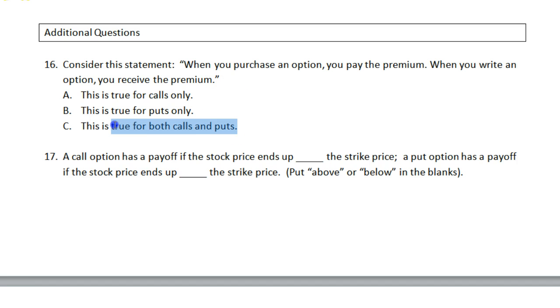So it doesn't matter what kind of option you're talking about — if you purchase the option you pay the premium; if you write or sell the option you receive the premium. Question 17: a call option has a payoff if the stock price ends up above the strike price; a put option has a payoff if the stock price ends up below the strike price.